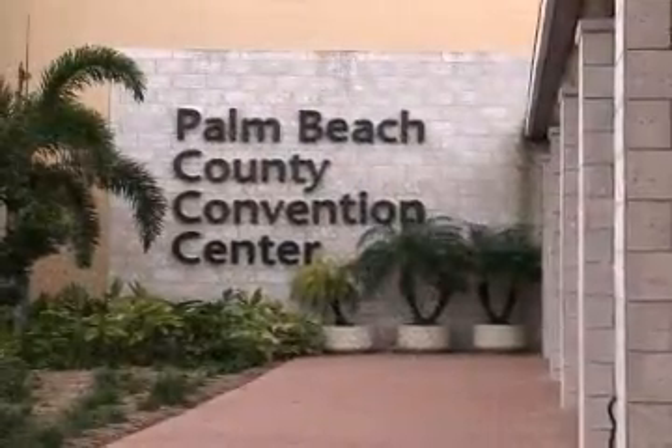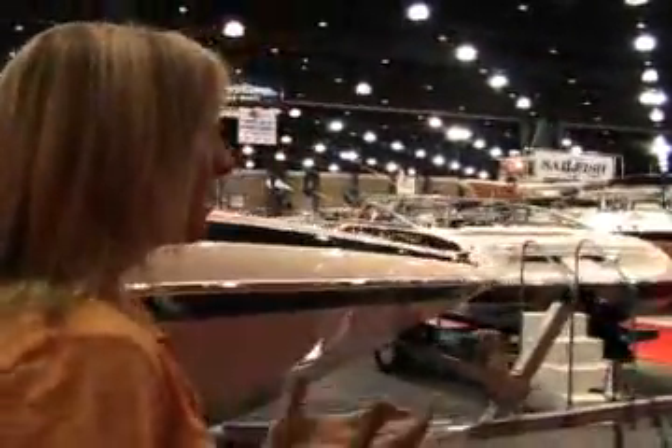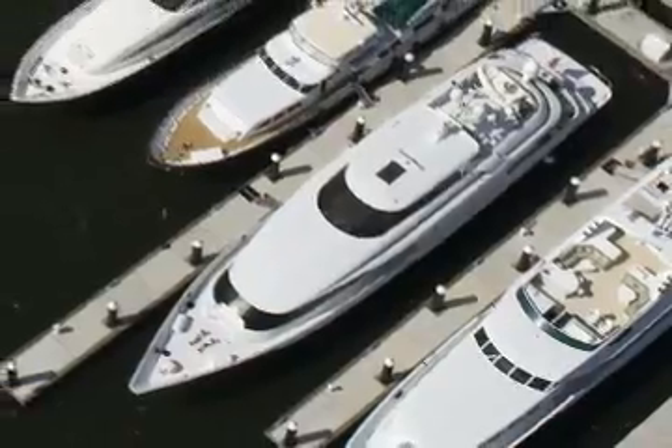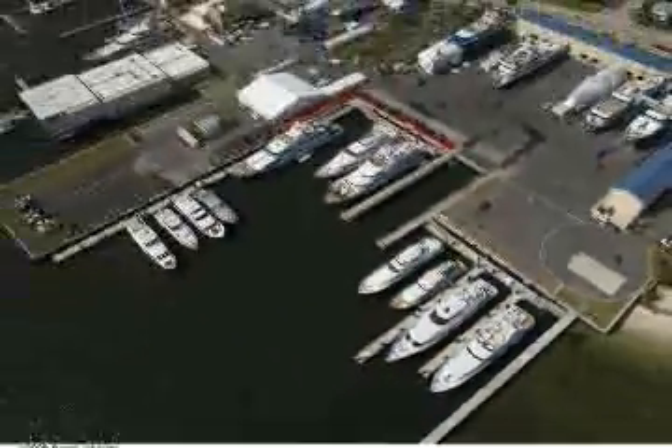At the Palm Beach County Convention Center, where fishing is the name of the game, and the third location, debuting in 2008, the new in-water location, the Rybovich Marina, which features a select collection of luxurious yachts and super yachts.